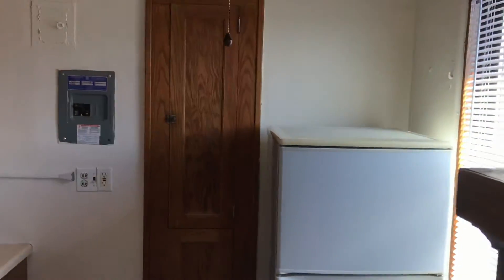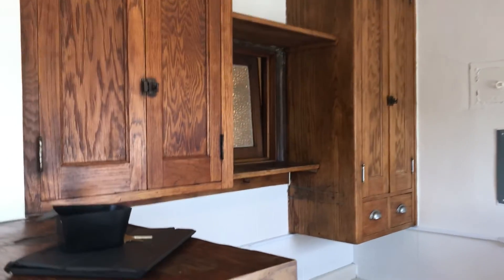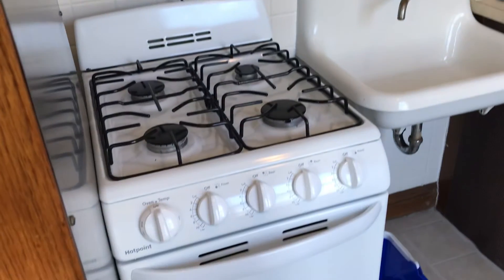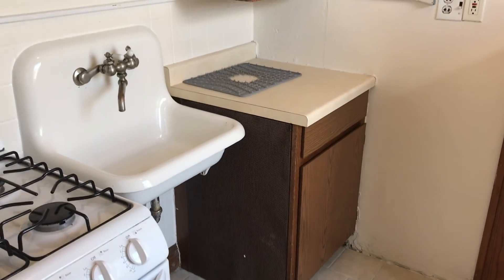Fridge. We do have a gas stove, which is a bonus I think. Some countertop space as well.